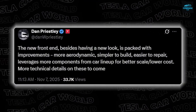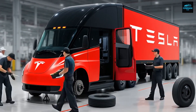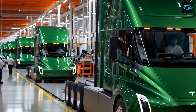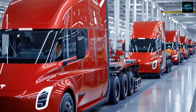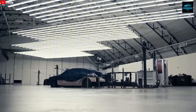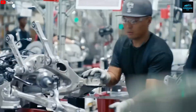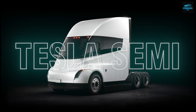Experts have predicted this move for years. The Cybertruck used the 4680 as its secret weapon, and now the Semi gets the same technology — better power output, lower heat generation, and dramatically improved cost efficiency. Since Tesla produces these cells at Gigafactory Nevada, the company can fully control the supply chain. No third parties, no delays, no markup — just streamlined manufacturing, cheaper production, and faster delivery.